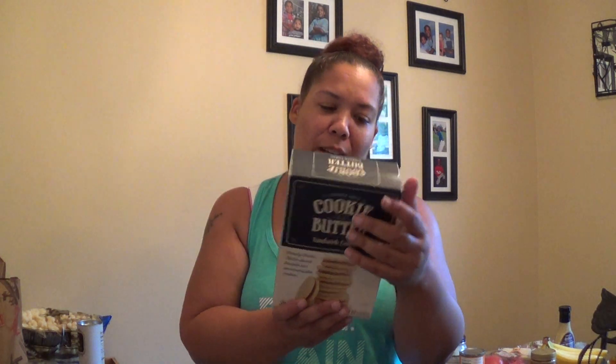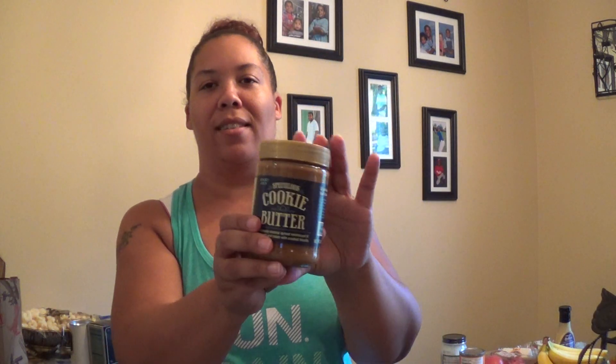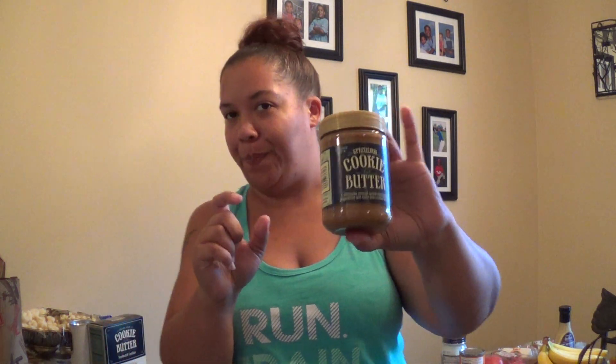We picked up some organic pears — two pounds for $1.99. They probably need to ripen a little more, but hello, $1.99, you can't beat that. Then we got these sandwich cookies with cookie butter. I read great reviews on these so I'm ready to give them a try. I also bought the cookie butter itself — every time I looked up Trader Joe's, people were going crazy about this stuff, so I picked some up to try.